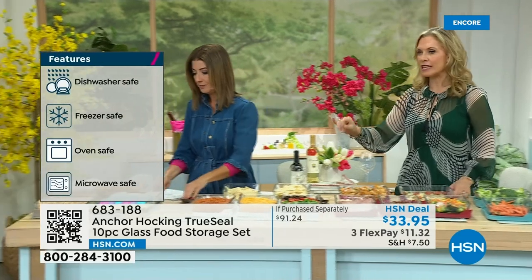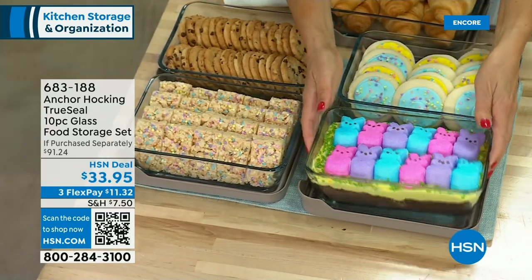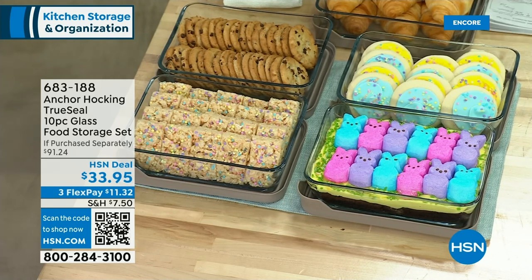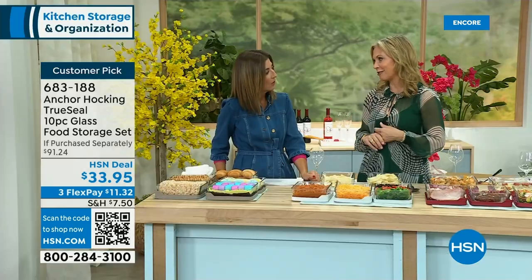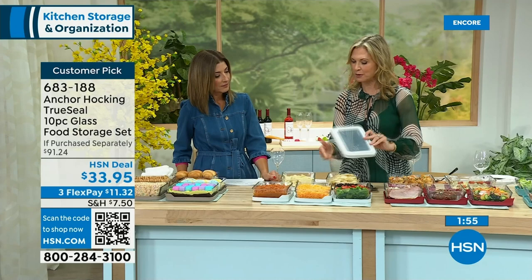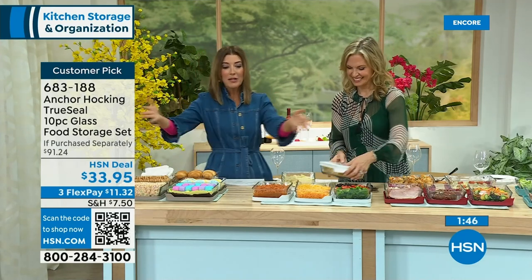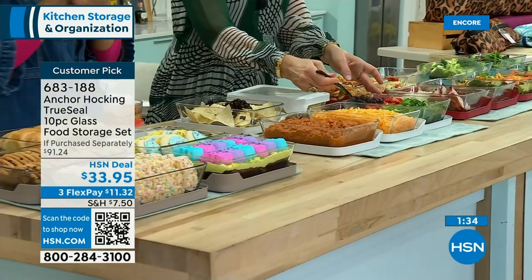I'm having prom this weekend for my daughter and son. I'll put out a little spread like this because I can do it all ahead of time, and when everybody goes home, I just put the lid on and that's it. Anything that saves on doing extra dishes — I'm on dish duty in my house. My husband does the cooking and I'm always like, why did you use so many pans? But with Anchor Hocking, you can prep, serve, store, and bake in one pan — that means less dishes for everybody.